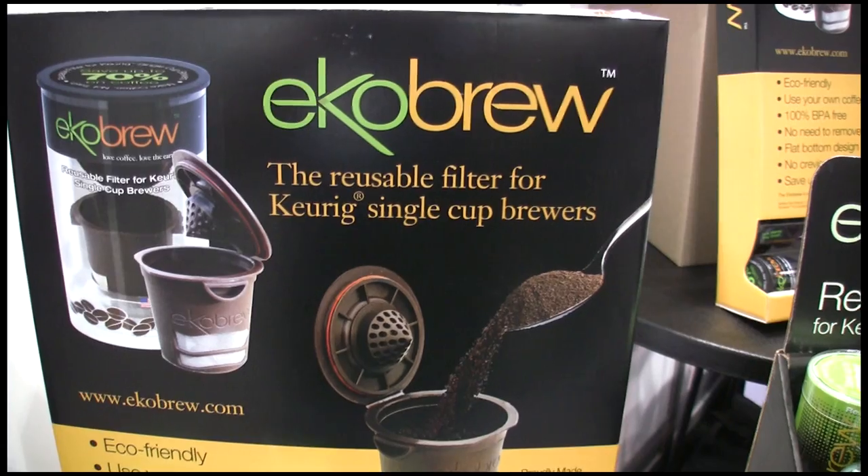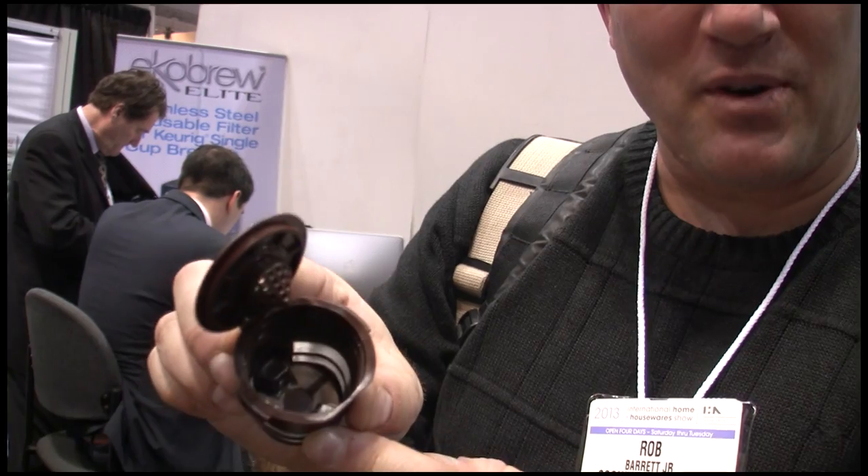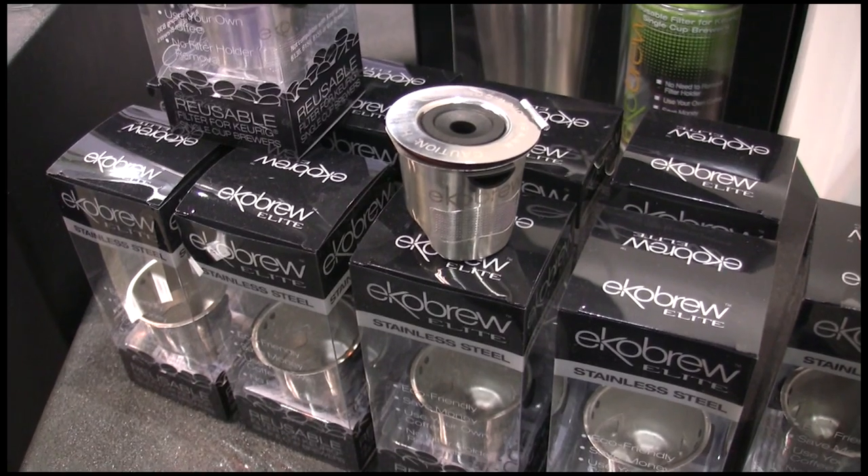This is cool. This is this little Eco-Brew. It's a reusable Keurig filter, so you can put your own coffee in here and use it in those Keurig machines. Sweet.